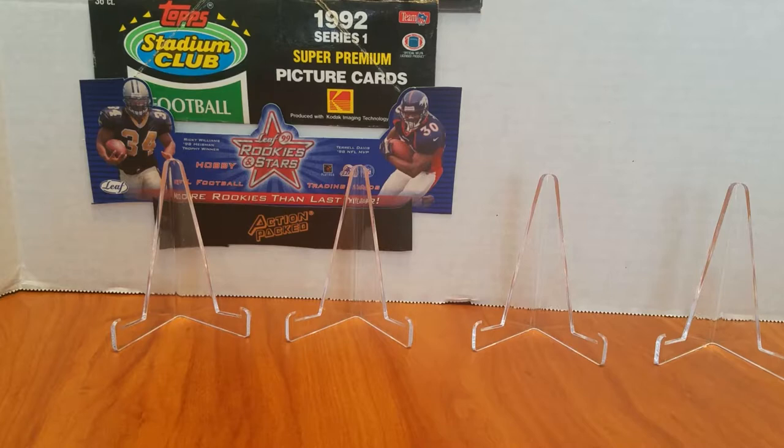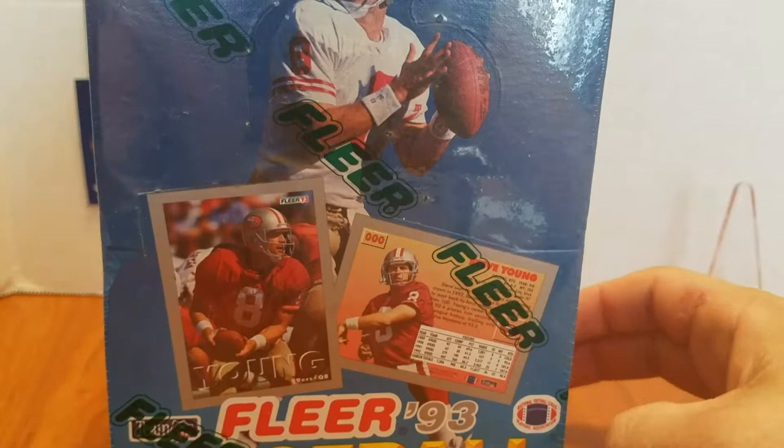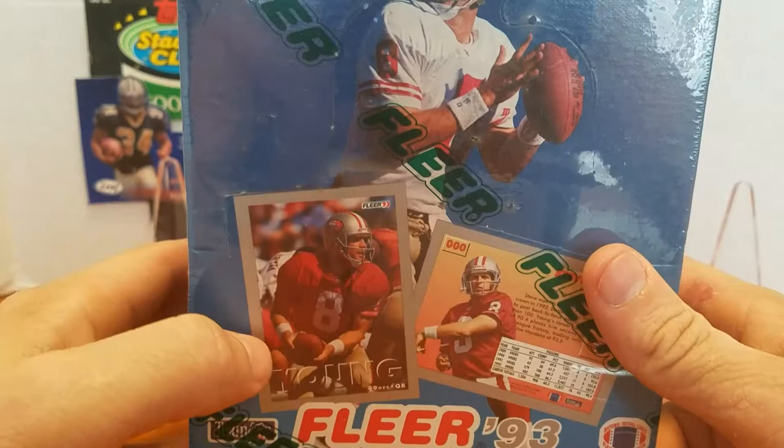Last week we did 1996 Score Select. There were quite a bit of inserts in there. It was really nice, a couple of really good parallels. This week we're going to do my personal favorite — the very first set that I completed when I was a kid, actually. It's 1993 Fleer. This has got a little bit of sentimental value, but it was a really nice set. I liked the design.